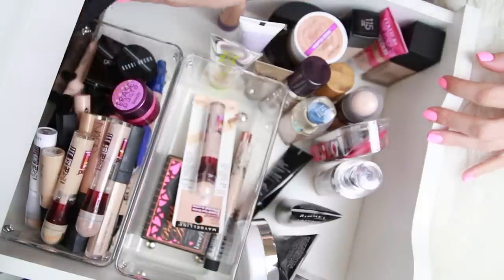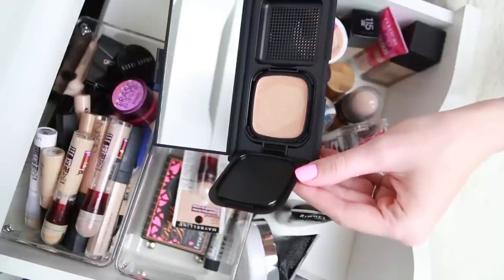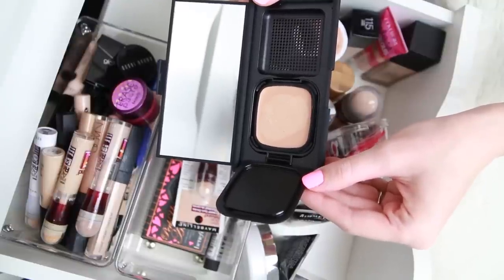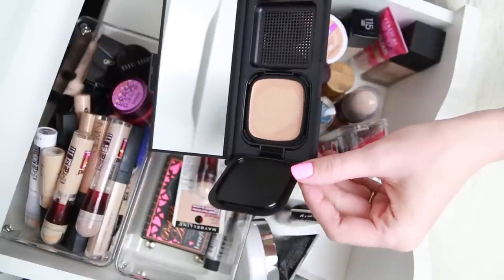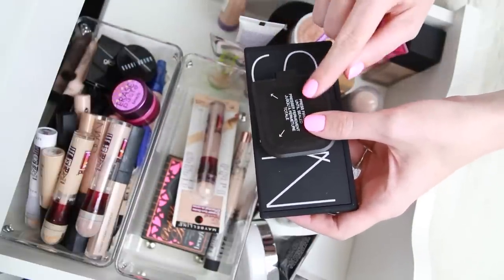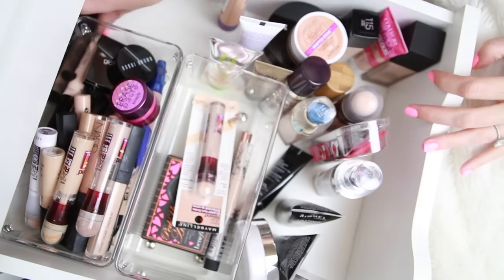Tucked way in the back I have my NARS Radiant Cream Compact Foundation in Valois and Mont Blanc. This is a really beautiful cream foundation — great for travel since it's not a liquid bottle. I forget about it because it was tucked so far back. It's not old — I swatched it and it's still super creamy, definitely within one year. I'm going to bring it forward and try to use it more. I used it once and don't even remember that much about it, so I'm putting this in with my brand new to-try products because I really want to give it another go.